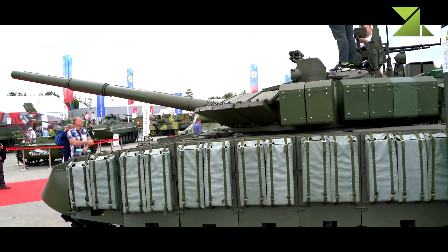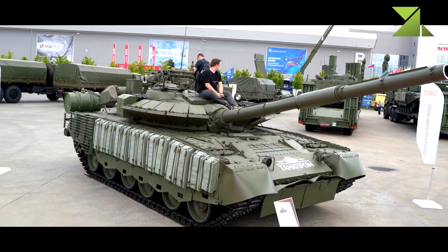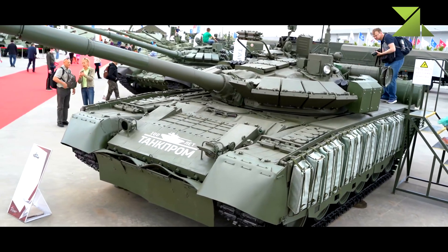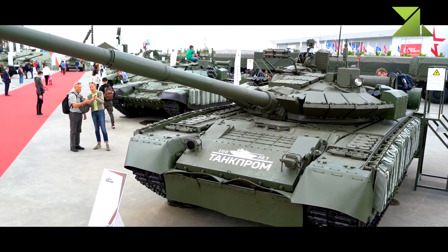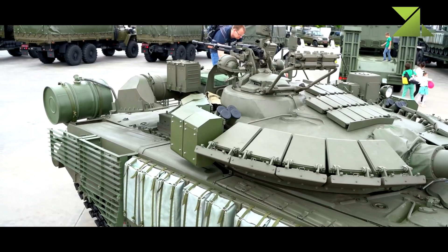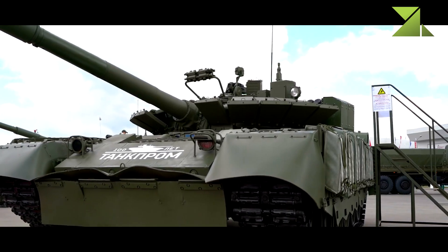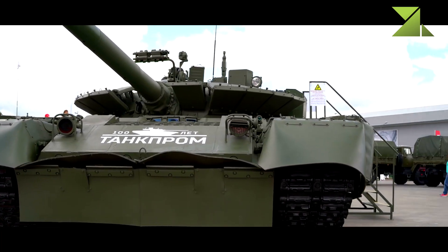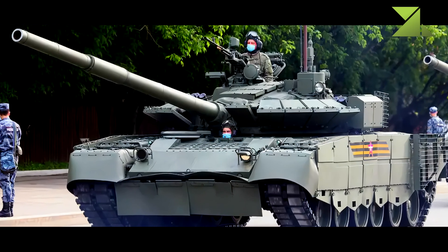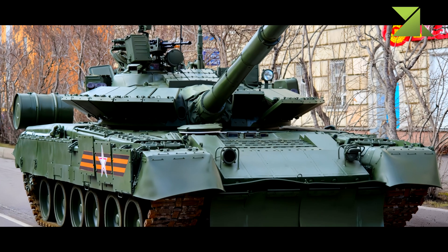The tank can also launch 9M119M Reflex (NATO reporting name AT-11 Sniper-B) anti-tank guided missiles in the same manner as ordinary munitions. These missiles extend the effective range of the 125mm gun, with a range of four to five kilometers, and can also engage low-flying helicopters. They use semi-automatic laser guidance with a claimed hit probability of 80 percent at 4,000 meters and 70 percent at 5,000 meters. However, tank biathlon results suggest actual hit probability against stationary targets is only around 50 percent.